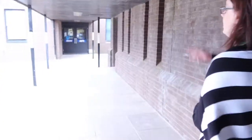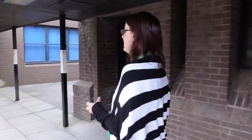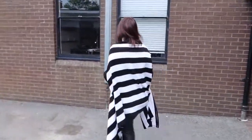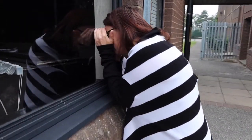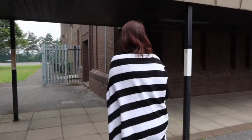Over here we have the music department, where the amazing Miss Inskip works her magic and makes you all fantastic musicians. We won't go in there, but we'll have a little peek through the window. We've got all sorts of things in there like drums and pianos. So that's where you'll do your music lessons.